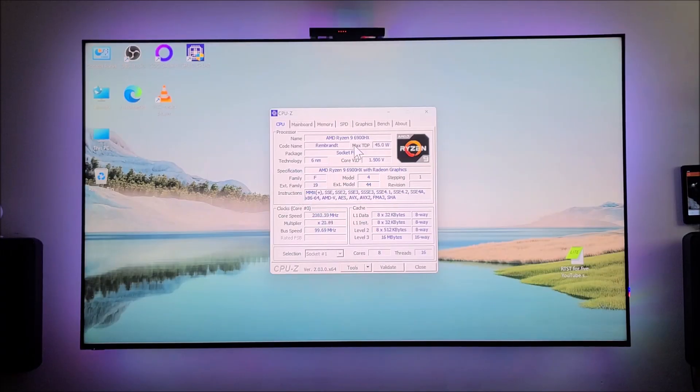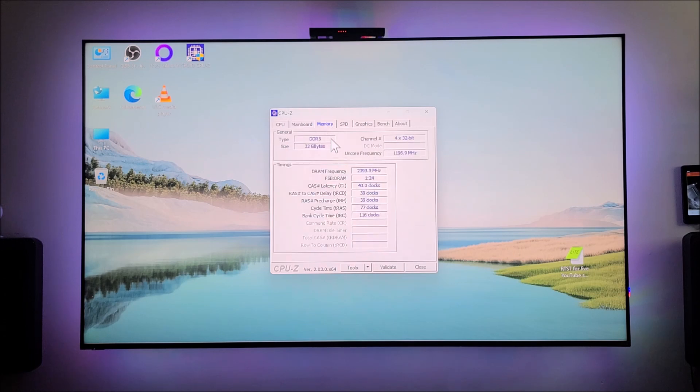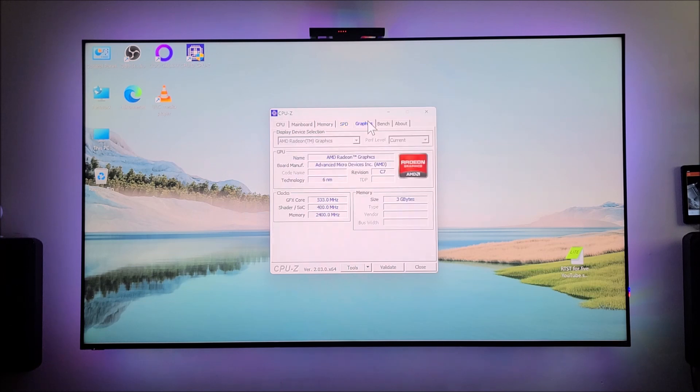Here's CPU-Z, which gives you a little bit of information about this mini PC. This is a Ryzen 9 6900 with 8 cores and 16 threads. The main board model is GTR and the manufacturer is AZW. The memory is DDR5, 32 gigabytes total using two sticks of 16 gigabytes each. And there's the graphics card — very fast graphics. That covers the specifications on this particular mini PC.